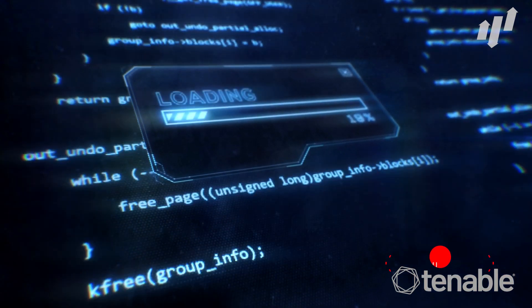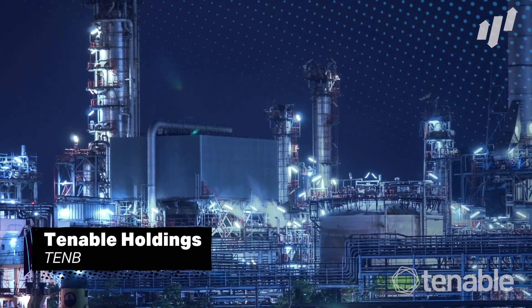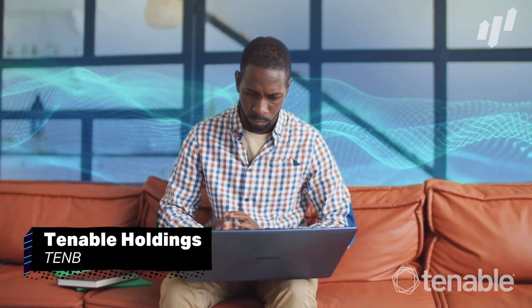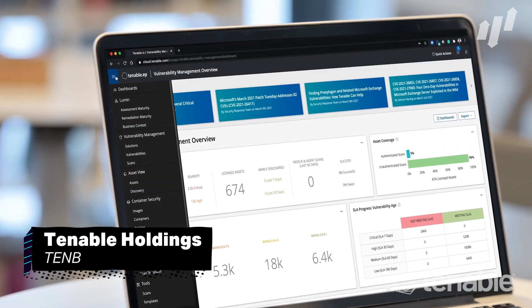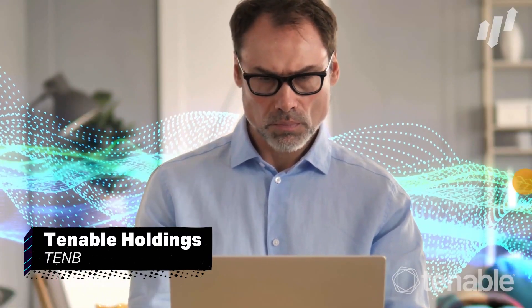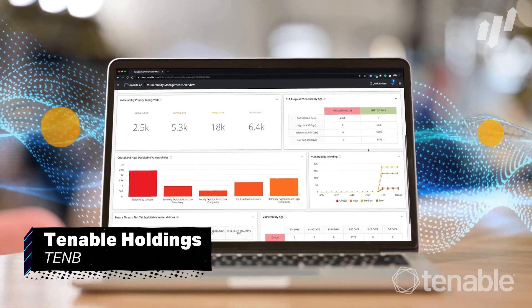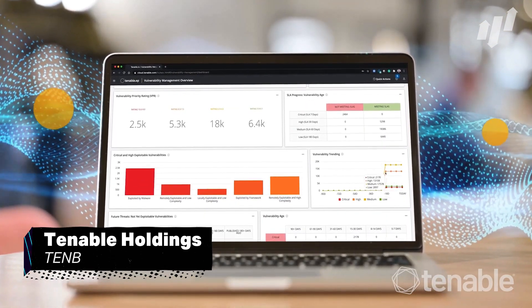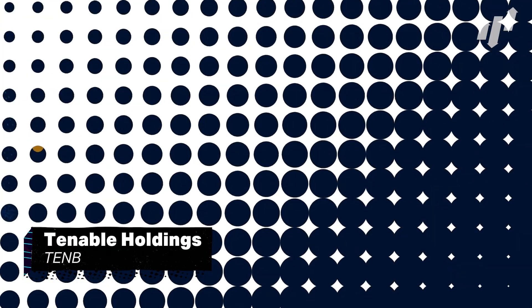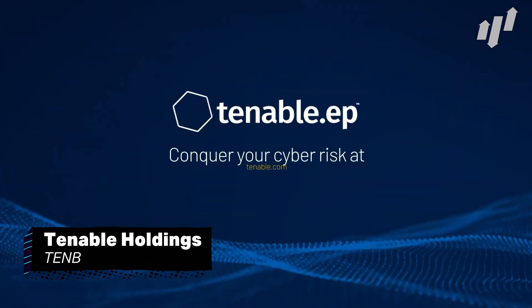First up is US-based cybersecurity company Tenable Holdings, ticker TENB. The digital age has required increasing numbers of businesses to move their operations online, increasing the likelihood of cyber attacks on private data. Fortunately, Tenable offers its customers the ability to scan their networks for potential threats and mitigate them at an early stage. In fact, the company prides itself on its response time and is in steady revenue growth and customer growth over the course of the year. This could be a great stock to add to any portfolio.